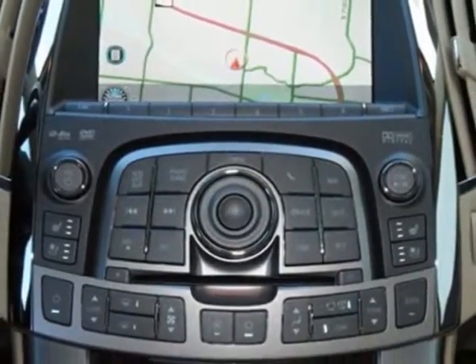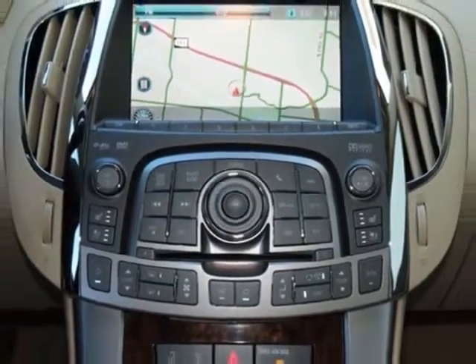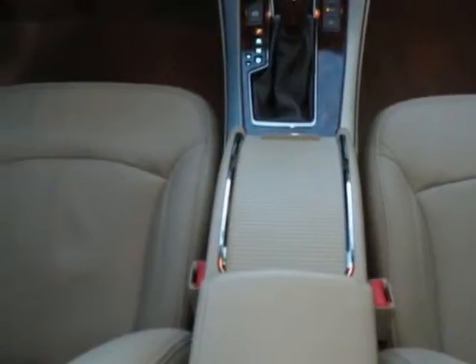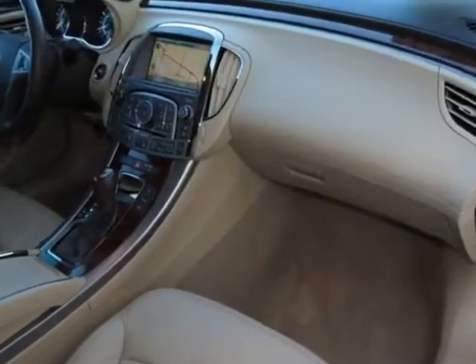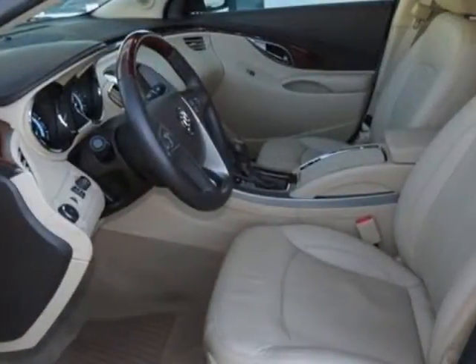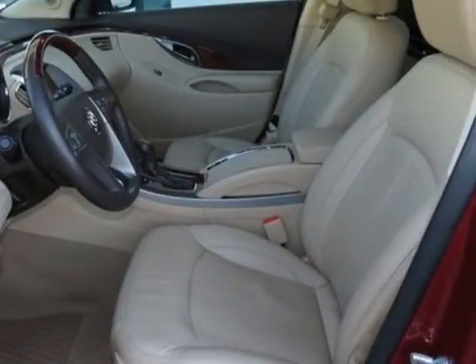Red dual tint coat. Suspension: rear H-arm. Engine: 3.6L variable valve timing with CD, spark ignition direct injection, DOHC. Transmission: six-speed automatic, electronically controlled with overdrive.